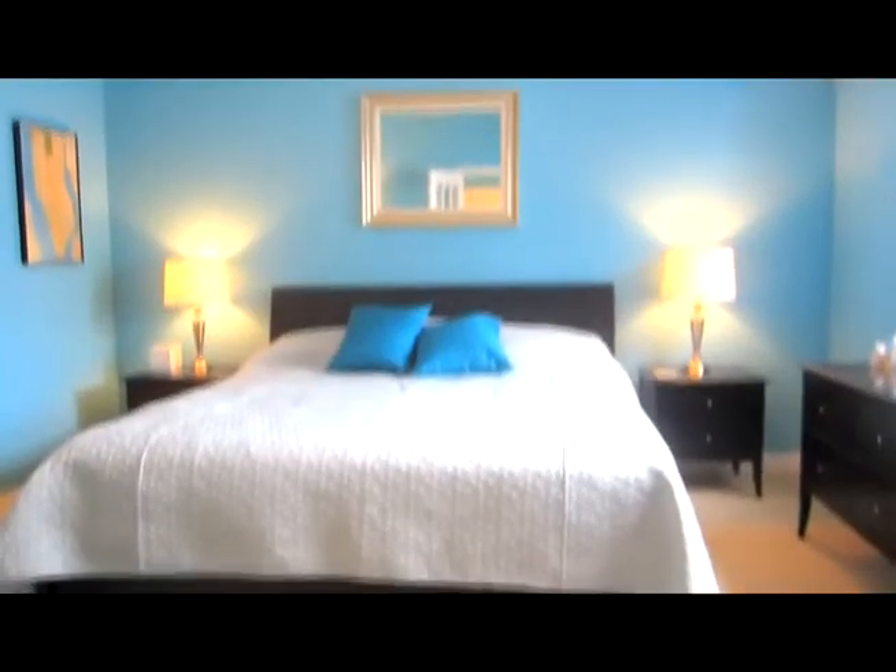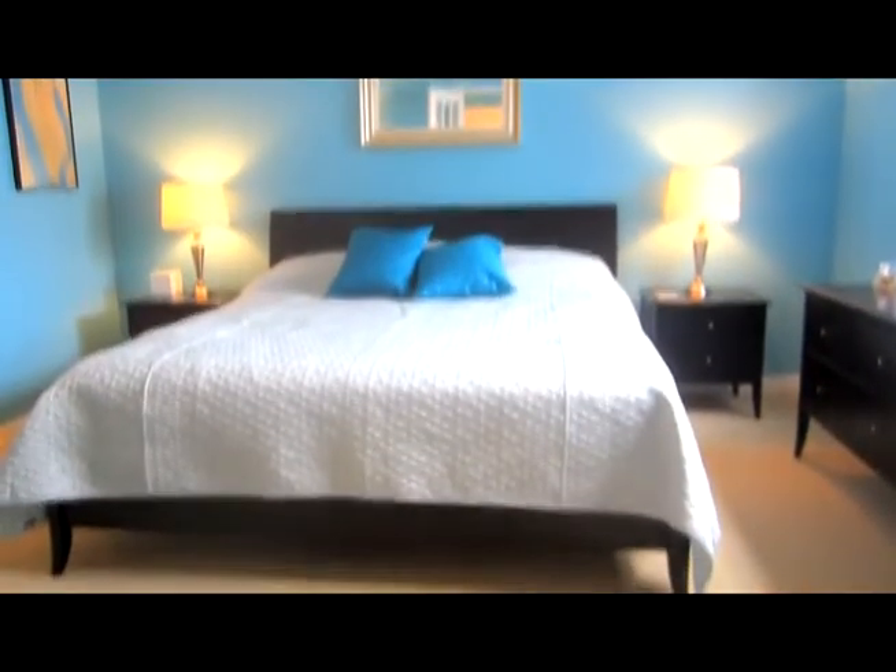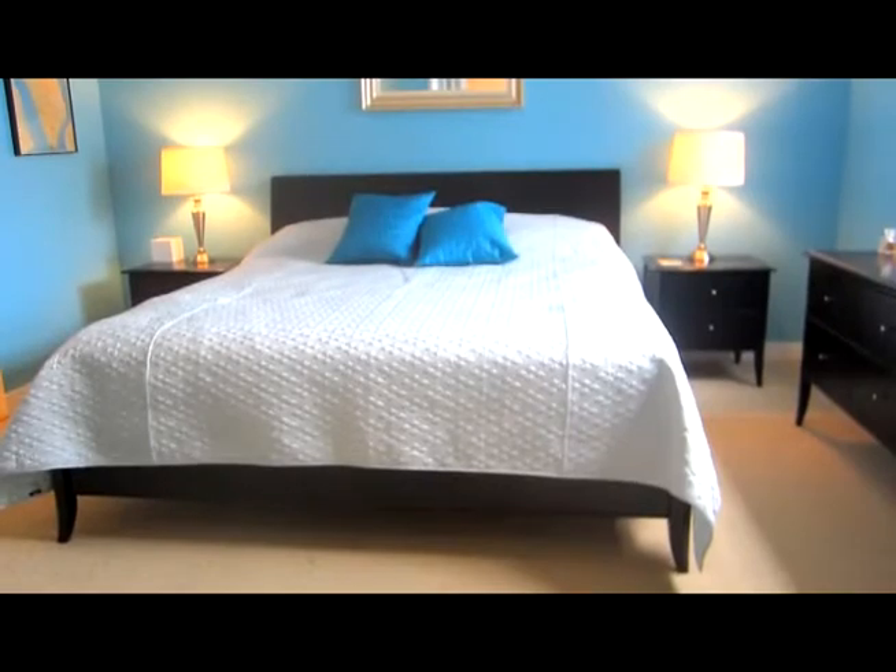Take in the beautiful views of Boston's skyline from your master bedroom, with plenty of room for your king-size bed and all your furniture.